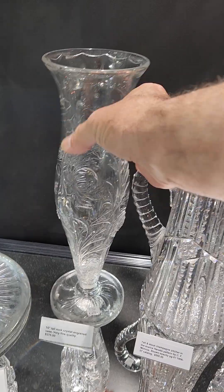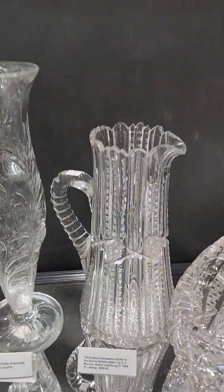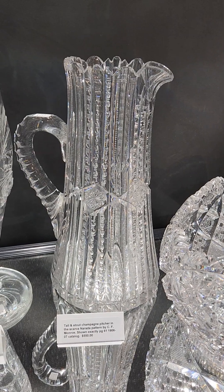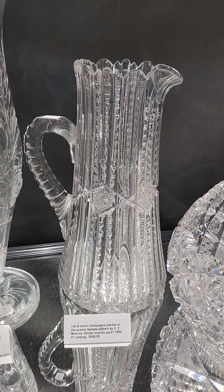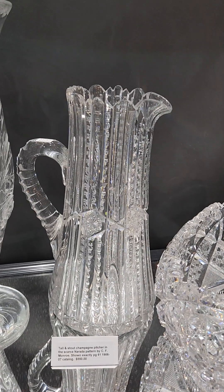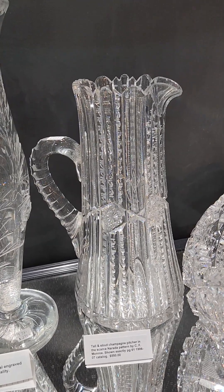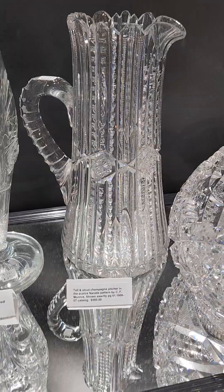It's 15 inches tall and it's only $275. There's a tall stout pitcher in Narada by C.F. Monroe, shown exactly on page 61 of the 1906-07 catalog. Excellent blank, great cutting, and it's $550.